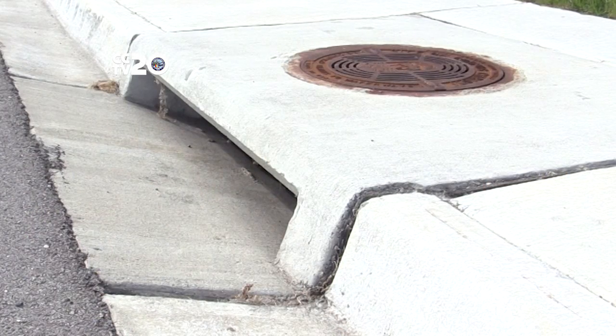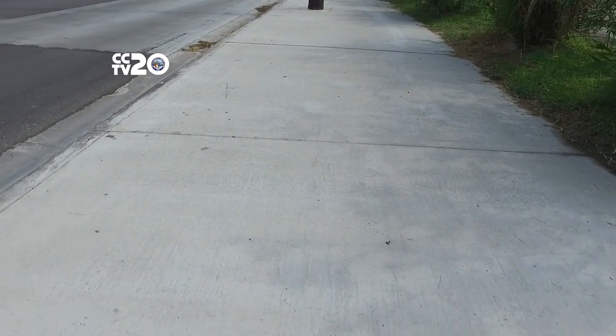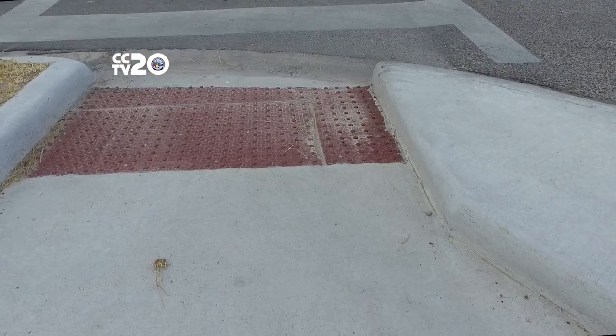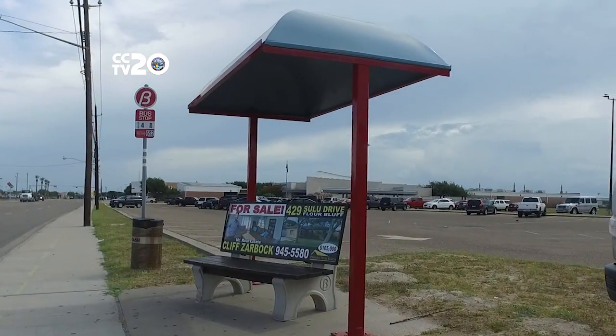Improvements also included curb and gutter, 10-foot sidewalks on the east side of Waldron Road, ADA curb ramps and pavement markings, right turn lanes on Glen Oak Drive, and six new bus pads.